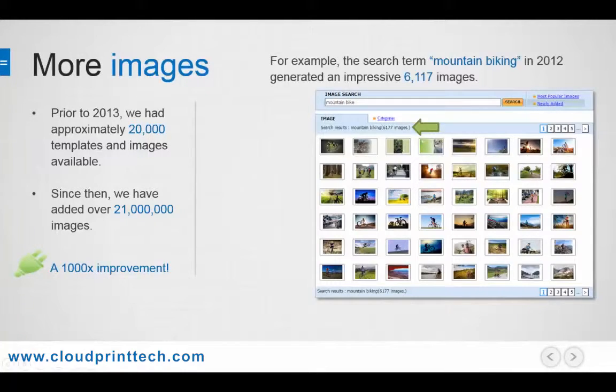For example, if we take a look at the niche search term mountain biking, in 2012 there were well over 6,000 images available.